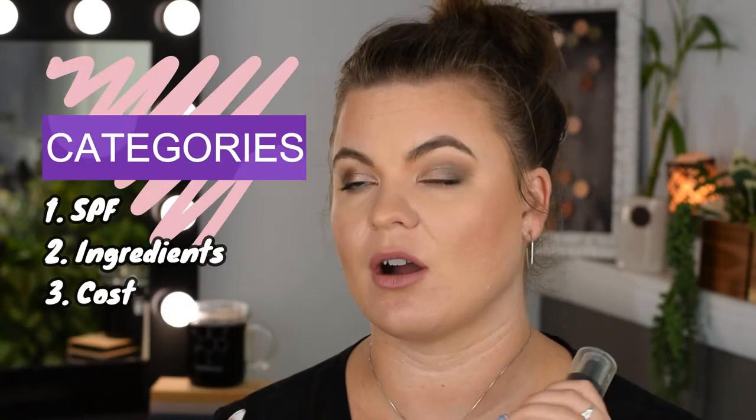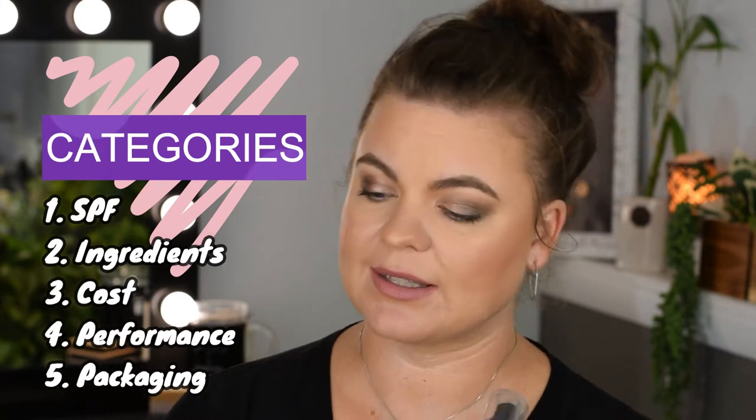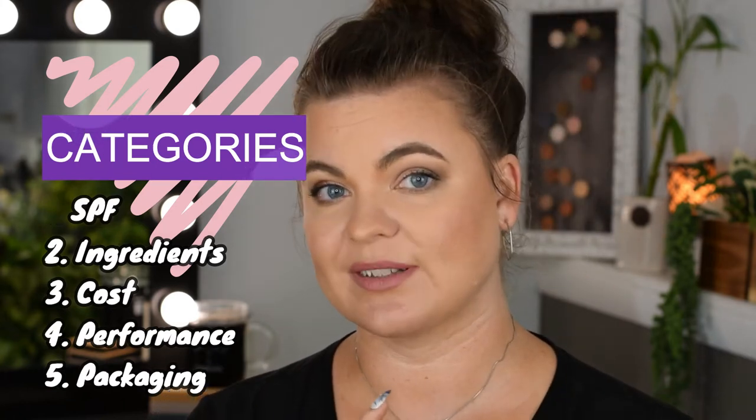I have five categories for my makeup setting spray review: SPF, ingredients, cost, performance, and packaging. Let's start with SPF. This is a chemical sunscreen and it is SPF 30. It is marketed as a makeup setting spray, not as a sunscreen.